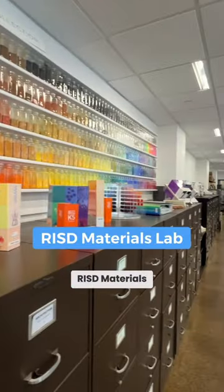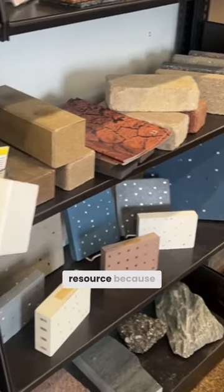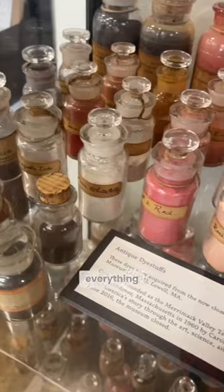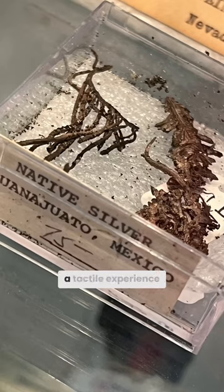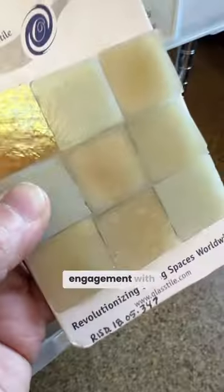We're at the RISD Materials Lab, and this is just an extraordinary resource because you can touch everything. Art can be such a tactile experience. So much of it is the physicality of the materials, and so a place like this really pushes that physical engagement with the work.